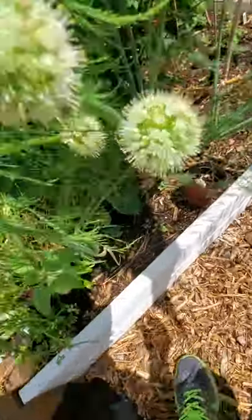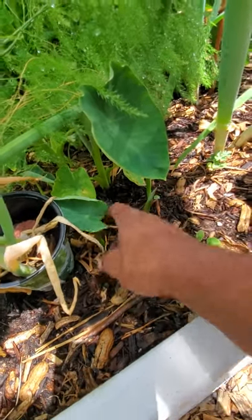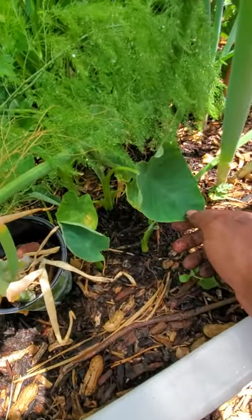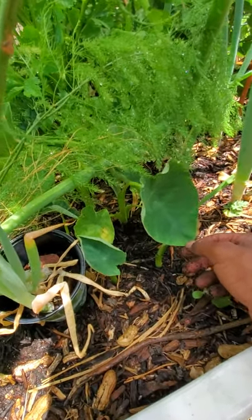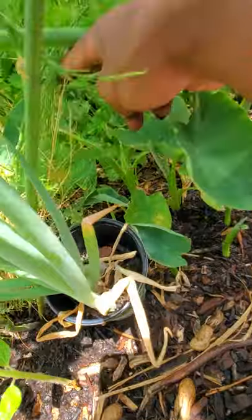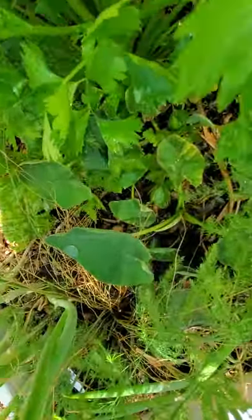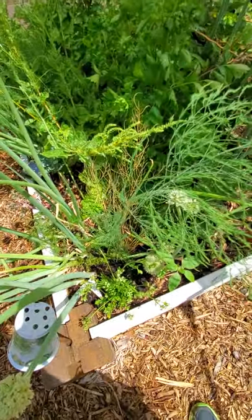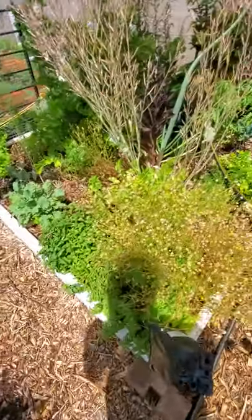Get your root crops in the ground, guys, so you can harvest things like starch and taro. These starchier foods are actually a lot more nutritious and a lot more filling. When it comes to food shortages or eating out of your garden, things like taro, potatoes, and asparagus are really gonna fill you up. So get those root crops in the ground.